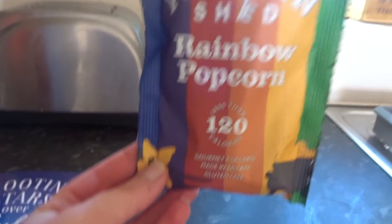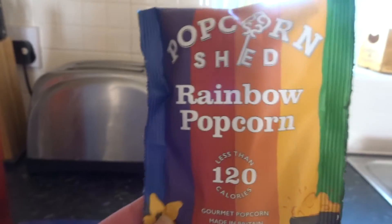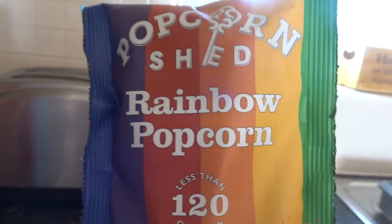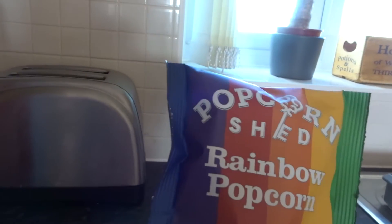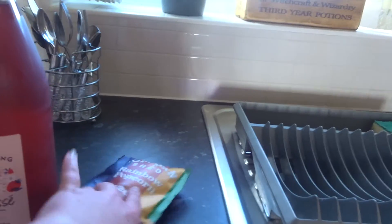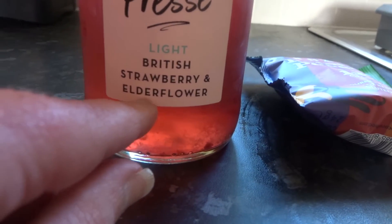I thought this was really cute — it's like a mini pack of popcorn and it's rainbow. So I'm going to have that for Pride Month next month. I thought they sounded very good; I don't normally have that much popcorn. And then this is the M&S Sparkling Presse with British Strawberry and Elderflower. So I thought that sounded, again, delicious.